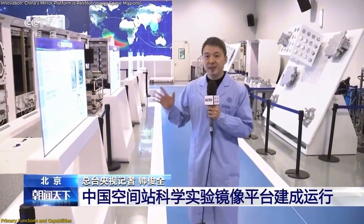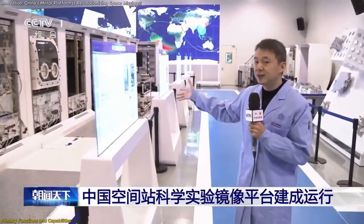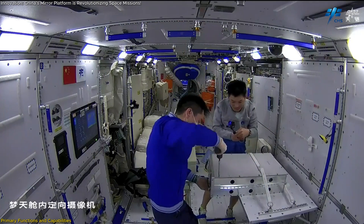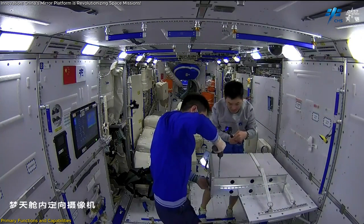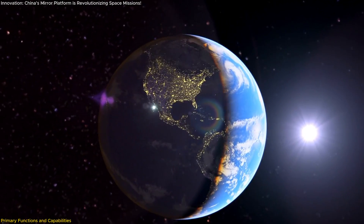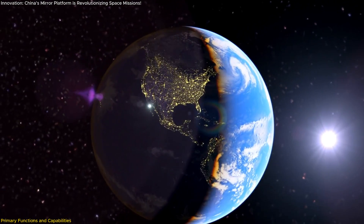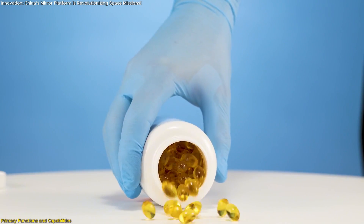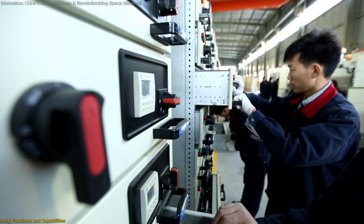Lastly, the Mirror Platform facilitates space-to-ground comparison experiments. By conducting identical experiments simultaneously on Earth and in space, researchers can isolate the effects of microgravity on their results. This comparative approach enhances our understanding of fundamental scientific principles and leads to discoveries that can benefit life on Earth, such as advancements in medicine, agriculture, and technology.